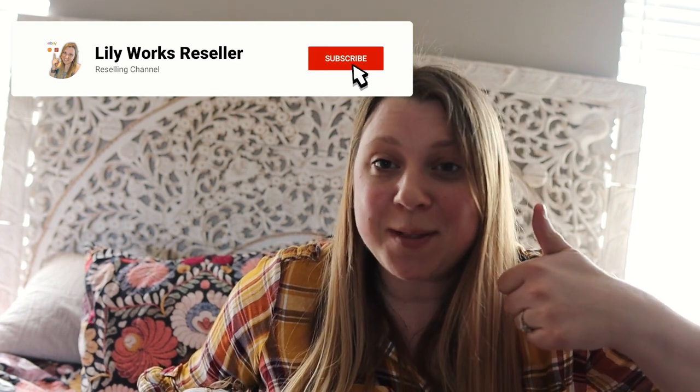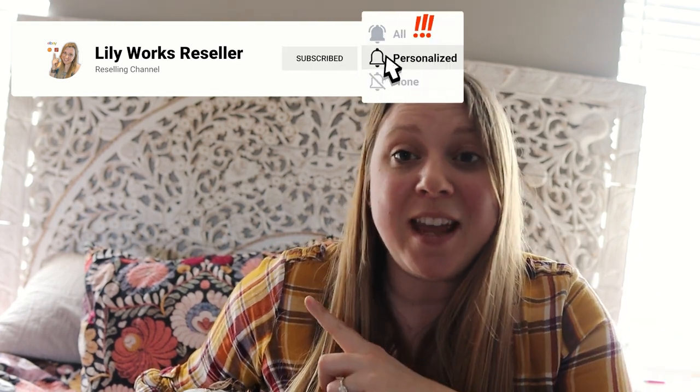If you like this video, make sure to give it a thumbs up. Go ahead and hit that subscribe button if you are not already subscribed and you want to learn more about jewelry, thrifting, and reselling. Make sure you guys are out there thrifting so you can live generously too. I will see you guys in my next video. Bye!